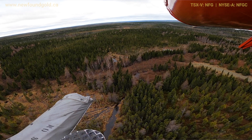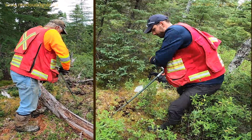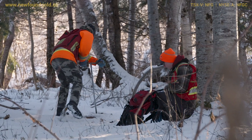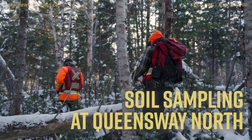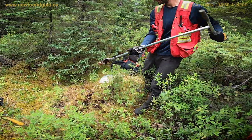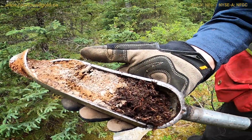We found here on the Queensway project that a good proportion of it is under cover. So we're trying to find those tools that help us see through the cover, one being the collection of soil samples. We systematically collect soils over areas where we have overburden, run those for geochemical analysis, and they can tell us a lot about what is under the dirt.